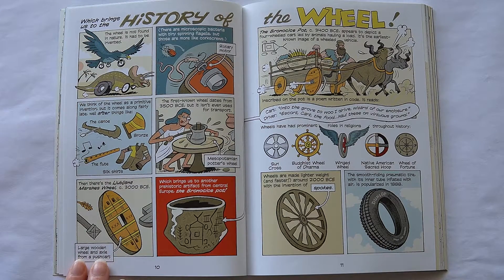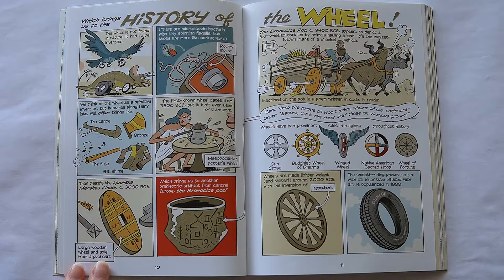Which brings us to the history of the wheel. The wheel is not found in nature — it had to be invented. There are microscopic bacteria with tiny spinning flagella, but those are more like corkscrews. We think of the wheel as a primitive invention, but it comes along fairly late, well after things like the canoe, bronze, the flute, and silk shirts. The first known wheel dates from 3500 BCE, but it isn't even used for transport. Then there's the Ljubljana Marshes Wheel, circa 3000 BCE, which brings us to another prehistoric artifact from central Europe, the Bronocice Pot, circa 3400 BCE, which appears to depict a four-wheeled cart led by animals hauling a load — the earliest known image of a wheeled vehicle.